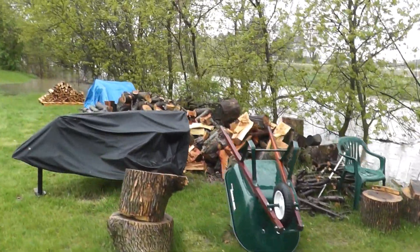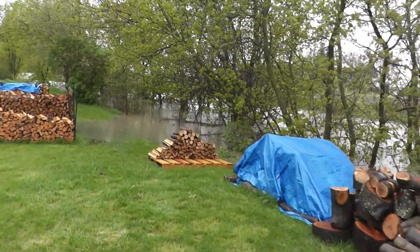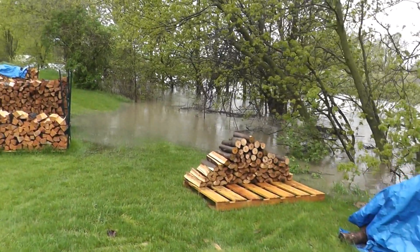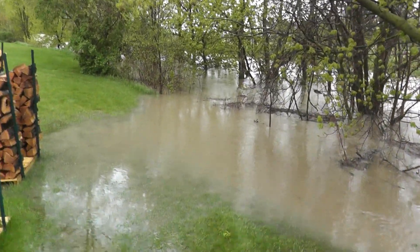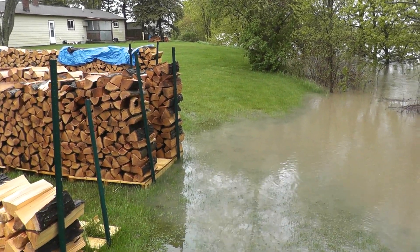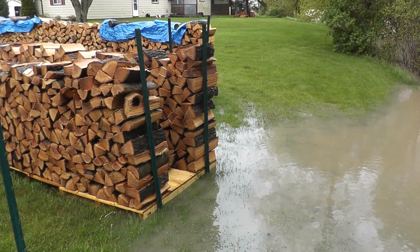Yeah, so the worst part of it is it's getting into my wood. I'm glad I got my stacks up on pallets because this is the low spot in the yard and it's really coming up. As you can see, it's approaching — it's about halfway up on the pallet.